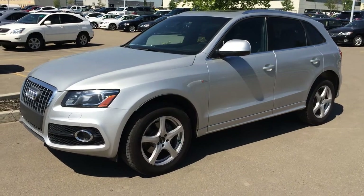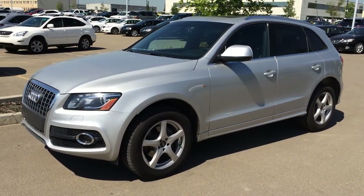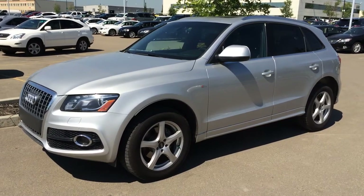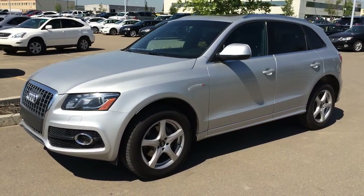Hey everybody, welcome to Lexus of Edmonton. We are located off 111th Ave and 170th Street. We are looking at a pre-owned 2012 Audi Q5 Quattro Premium.